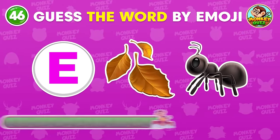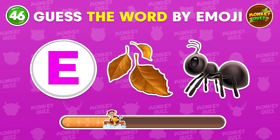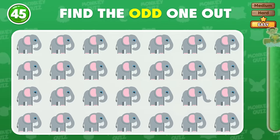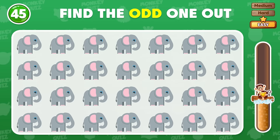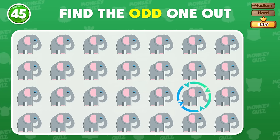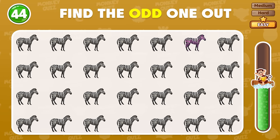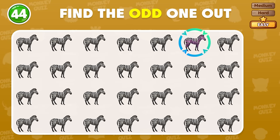Can you identify this animal? The odd elephant appears in the third row! Where is the odd zebra? The odd zebra is located here!